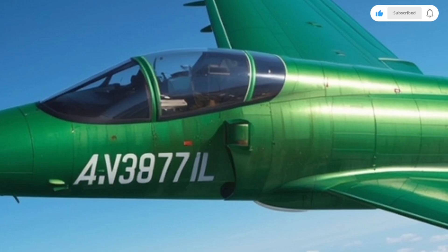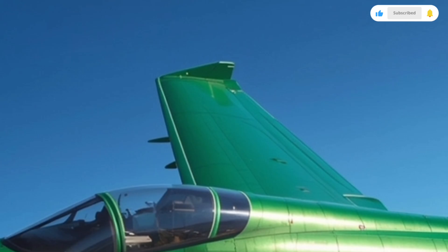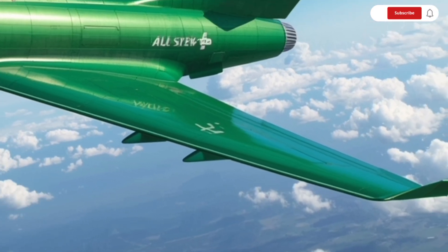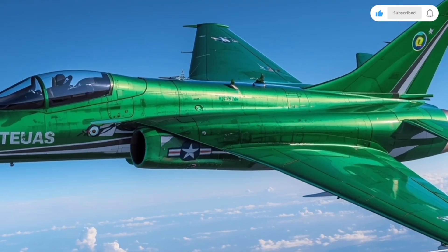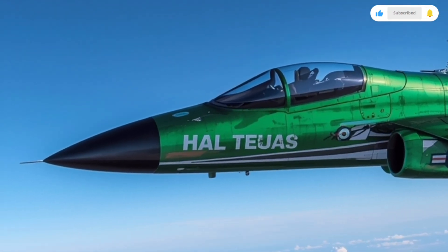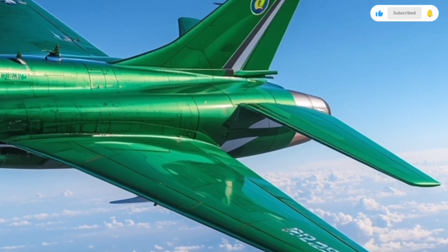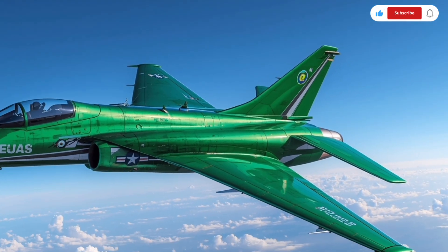At first glance, it's clear that the Tejas MK2 carries a modern fighter aesthetic — sleek lines, blended wings, and a sharp nose cone that give it a distinct fifth-generation feel. The aircraft also features additional hard points, increasing its weapons capacity from 7 to 11, allowing it to carry a wider variety of missiles, bombs, and fuel tanks, making it far more versatile in both air-to-air and air-to-ground missions. Conformal fuel tanks along the fuselage sides provide greater range without compromising speed or agility, and advanced composite materials across 60% of its structure keep the aircraft lightweight yet durable, reducing maintenance costs while improving performance.